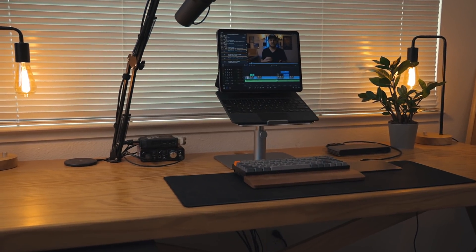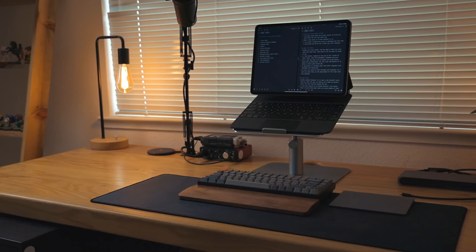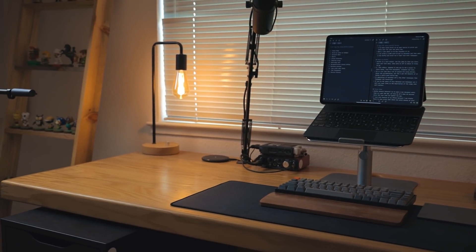Another question I got a bunch of variations on: why do I use a mechanical Bluetooth keyboard, a Magic Trackpad, a laptop stand, and the Magic Keyboard? So the desk over here is my main desk where I write, edit video, edit photos, edit podcasts — all the 'working on my iPad' stuff. The other desk I use for filming, so I don't have to keep moving stuff around. That's why I have two desks.